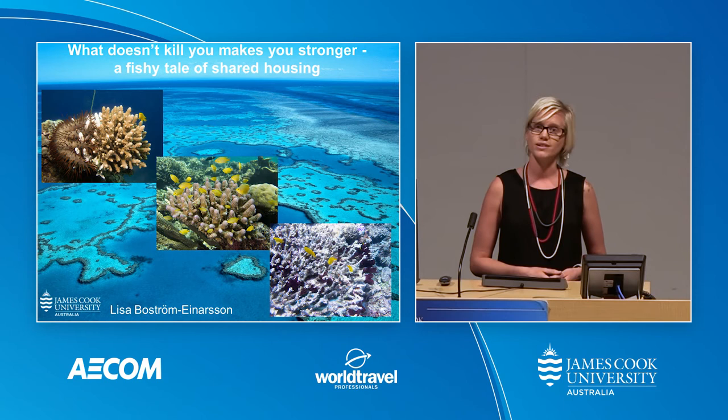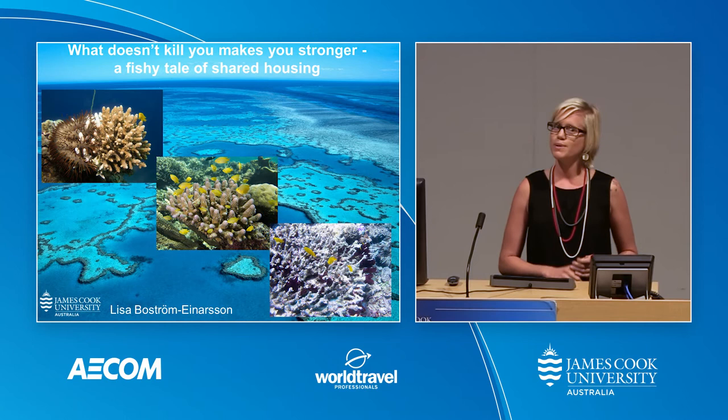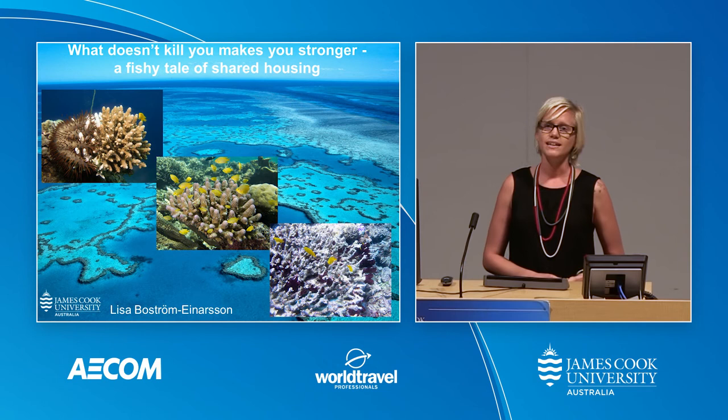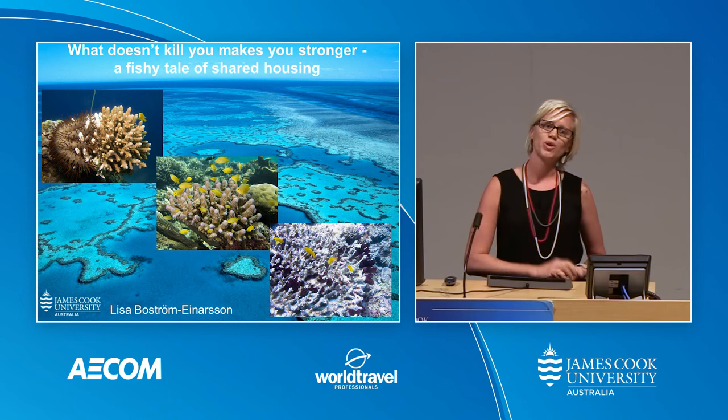Weaker competitors get pushed out and are then forced to live on dead coral again. And I found that while they're on that dead coral, they start behaving differently and sheltering in more risky locations than if they were on live coral. Risky, because when a predator attacks, if you've chosen the wrong place to hide, it means certain death. In fact, when I returned to some of those corals a year later, almost all of those fish had died.